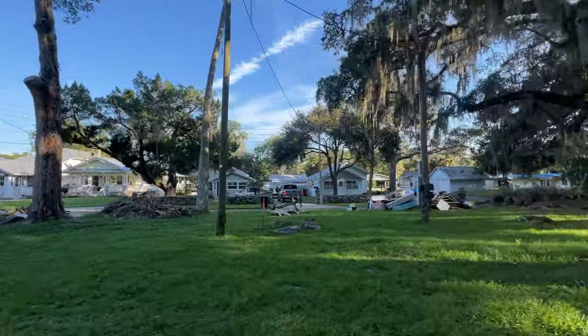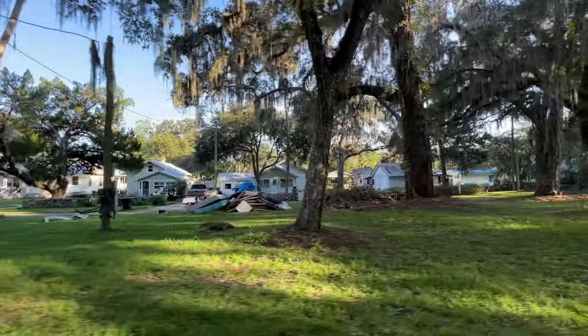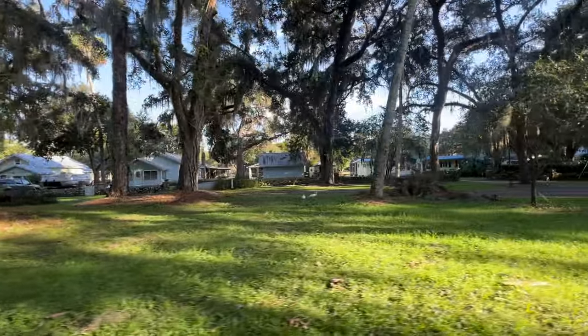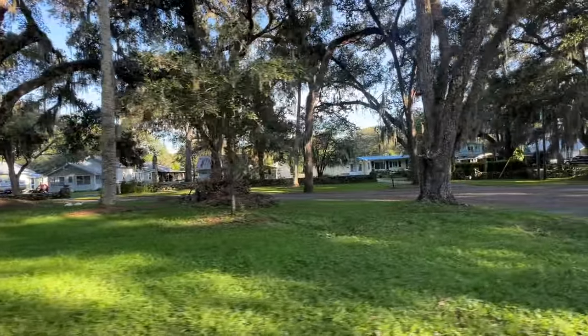Historic, beautiful, old trees. It's beautiful, but the storm surge is a serious thing here.